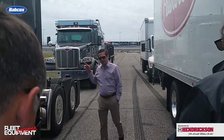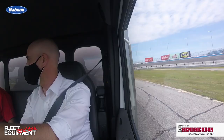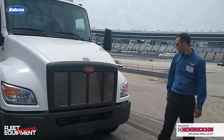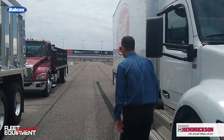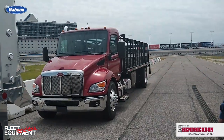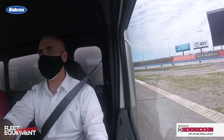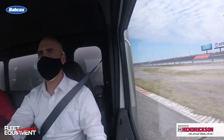Peterbilt brought a bevy of medium-duty trucks outfitted for various applications to tool around the Texas Motor Speedway — the newly unveiled Model 537 and Model 548 designed for Class 7-8 segments, as well as the medium-duty Model 535 and Model 536 designed for the Class 5-6 non-CDL lease and rental markets. They were outfitted with the new 8-speed PACCAR TX-8 automatic transmission that monitors changes in road grade, vehicle acceleration, torque demand, weight, and engine load. It definitely provided a smooth ride in the various body configurations around the test track.